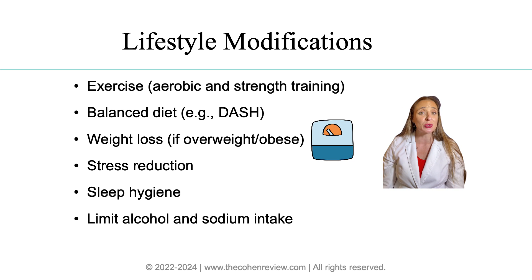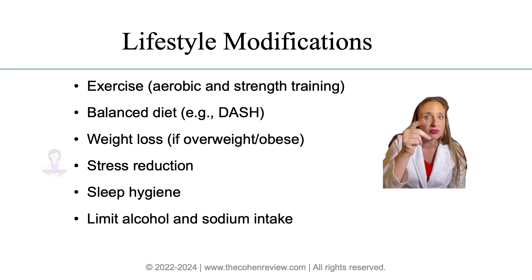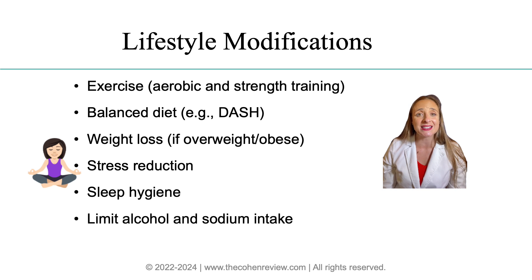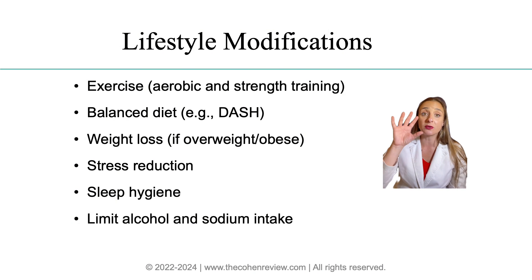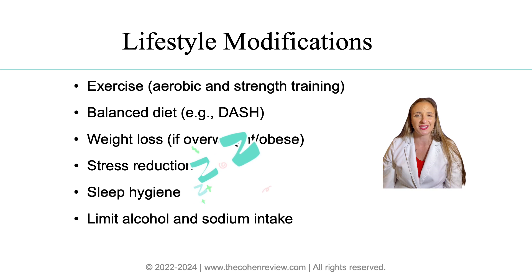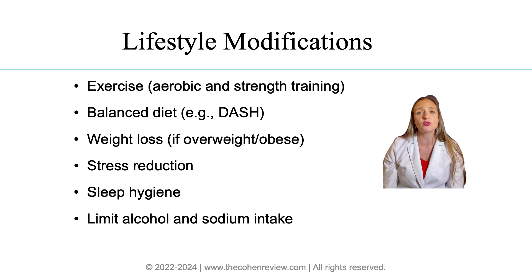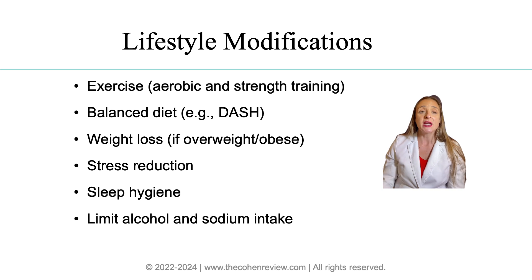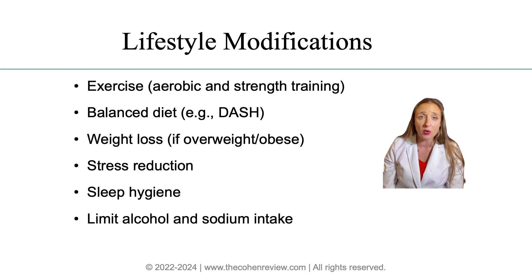Three: weight loss — advise patients to lose weight if they are overweight, as excess weight contributes to hypertension. Four: stress management — encourage techniques such as deep breathing to help manage stress levels. Five: sleep hygiene — ensure patients understand the importance of getting enough rest, as this is when the body heals. Six: alcohol and sodium — advise limiting alcohol consumption and reducing sodium intake, both of which can contribute to high blood pressure.